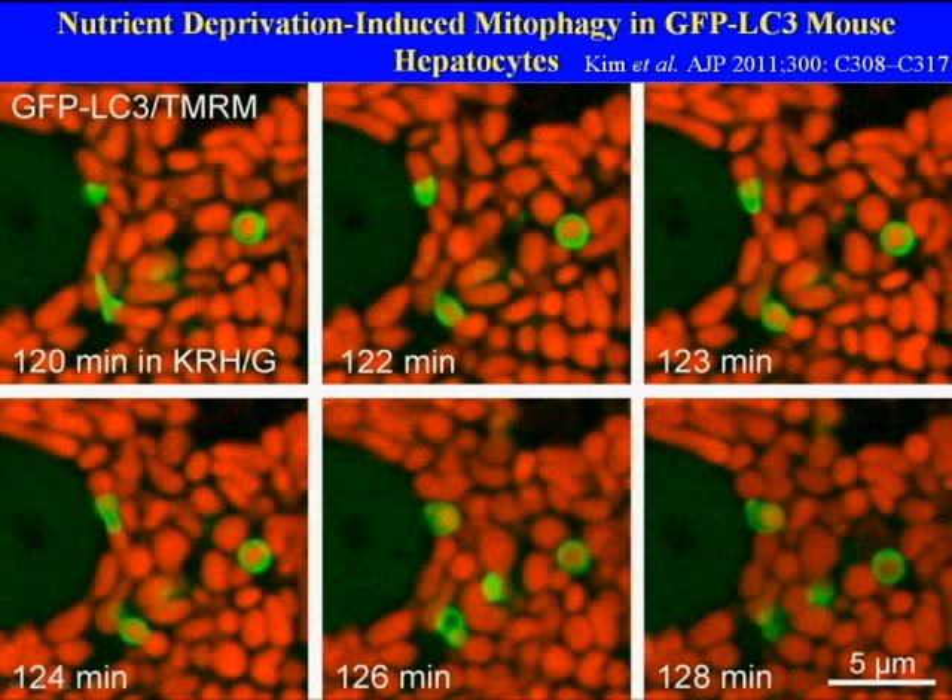This process takes about six or seven minutes, and importantly, the mitochondria remain polarized during the progression of the sequestration. Only after the sequestration of the mitochondria do the mitochondria lose their red fluorescence, signifying depolarization.